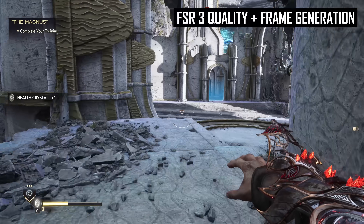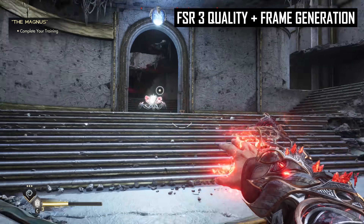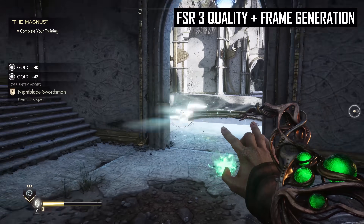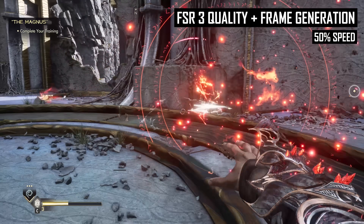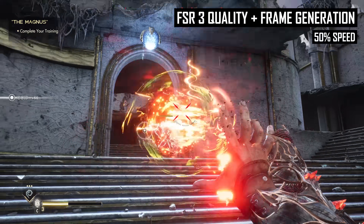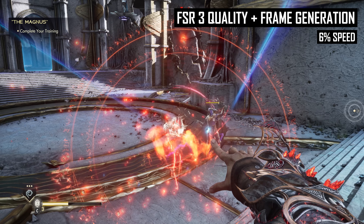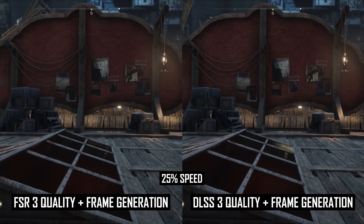It was always a bit puzzling to me from a technical perspective as to why FSR 3 frame generation forced you to use FSR upscaling, given DLSS 3 frame generation has allowed the use of other upscalers since launch. The ability to use FSR frame generation with DLSS is a huge win for Nvidia GPU owners, particularly those with GPUs prior to the 40 series that don't support DLSS frame gen. You'll no longer have to choose between frame generation provided through FSR 3, or in many cases superior image quality from DLSS upscaling — you'll be able to enable both together and get the best of both worlds.